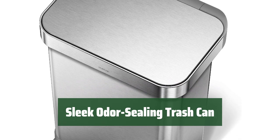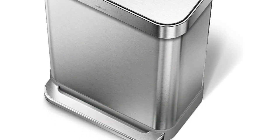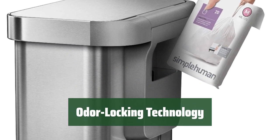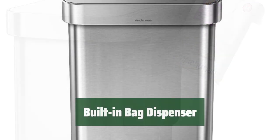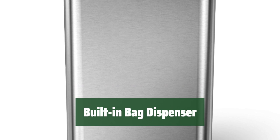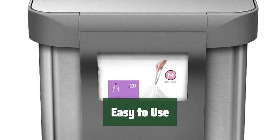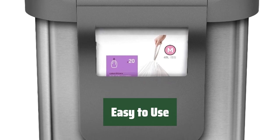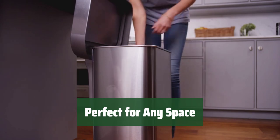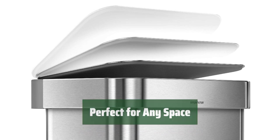Number 4. With its modern and stylish appearance, it adds a touch of elegance to any room. This innovative feature keeps unpleasant smells contained, creating a fresher environment. Easily access and replace trash bags with the convenient built-in dispenser, making cleanup a breeze. Simply toss your trash in and let the trash can do the rest — no need to worry about odors escaping. Whether it's in the kitchen, bathroom, or office, this trash can is a versatile and stylish solution for keeping your space clean and fresh.